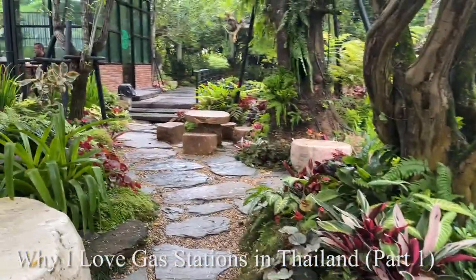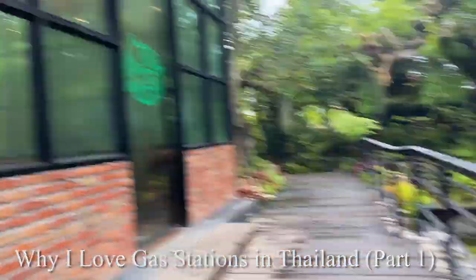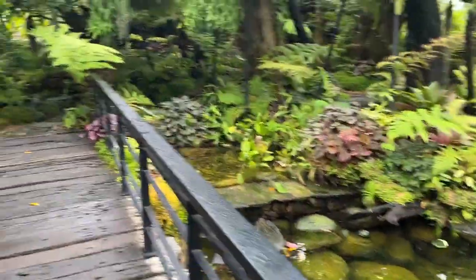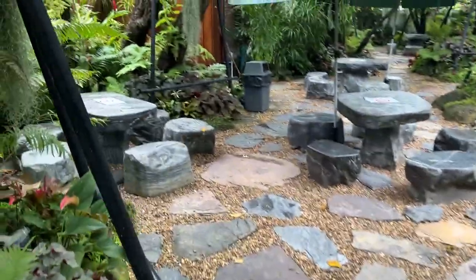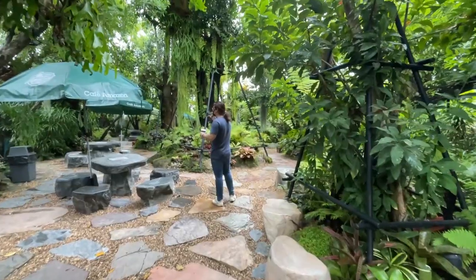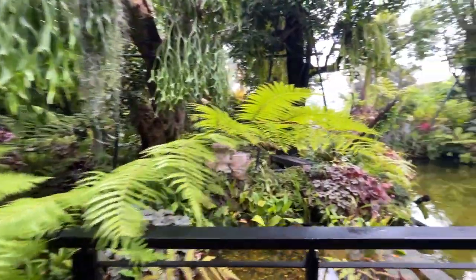Hey guys, do you know where I am right now? It looks like a forest — no, it is a petrol station. Amazon Coffee. Look at the amount of renovation effort they've done. It's worth stopping for. You can go and sit over there and have your coffee. Oh my god, the effort they put in to create the ambience of an Amazon forest. I don't know how an Amazon forest actually looks like, but they really put in the effort.